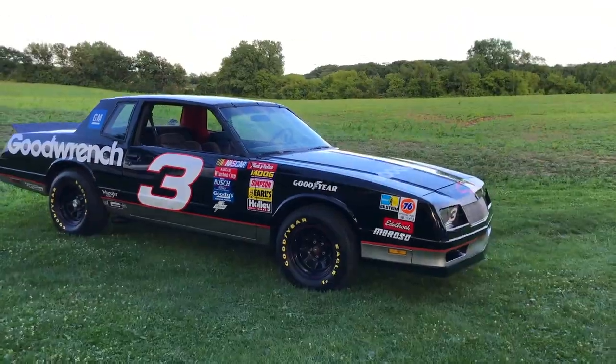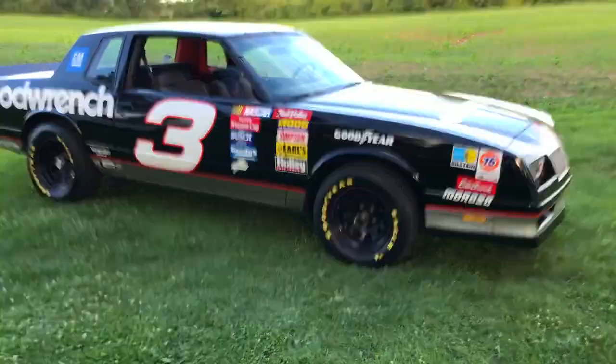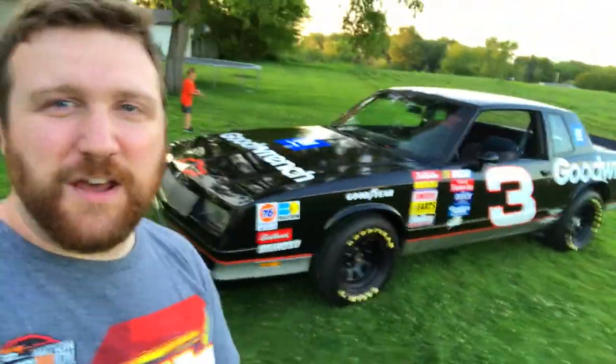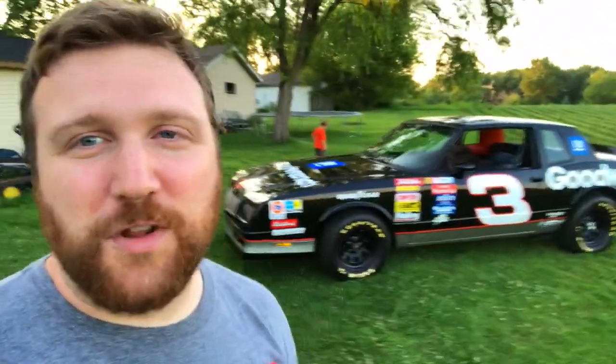Alright guys, so yesterday when I went to edit the video I realized I had an issue, so I'm redoing this to make it better. I want to introduce you guys to the Dale car — this is my dad's 1985 Chevy Monte Carlo LS with the 4.3 liter V6, and it is his retirement gift to himself. I'm really proud of him for finally getting himself a toy he can enjoy.